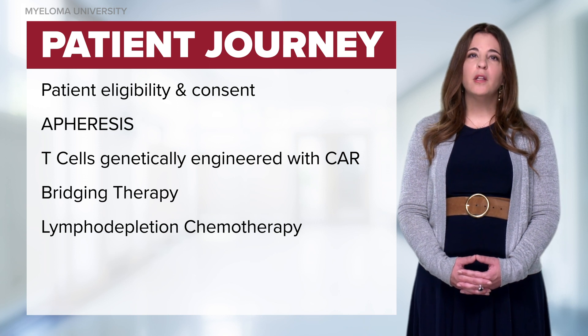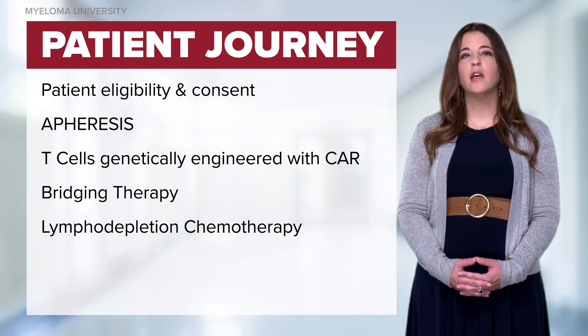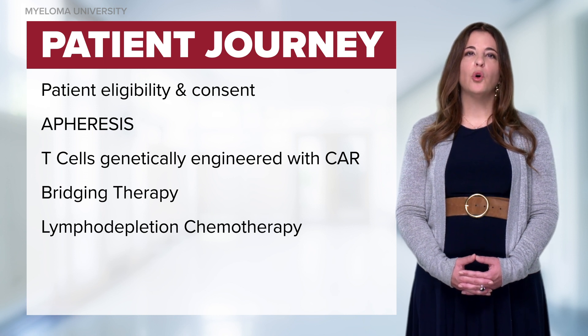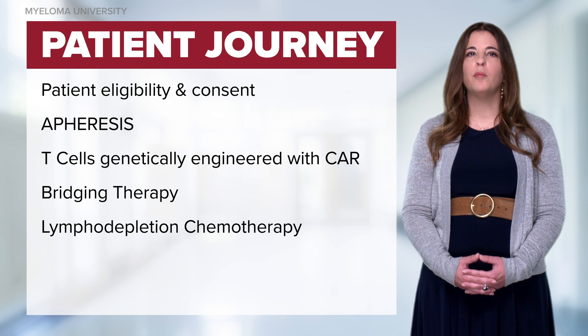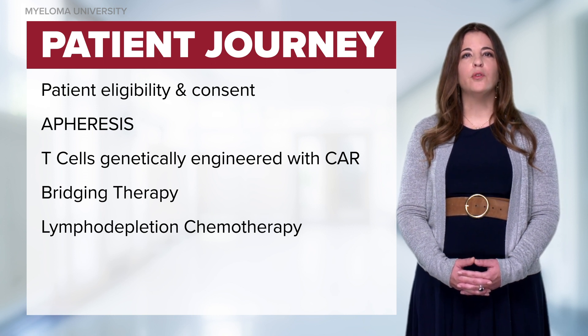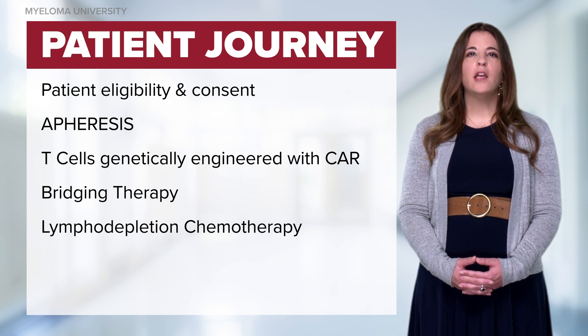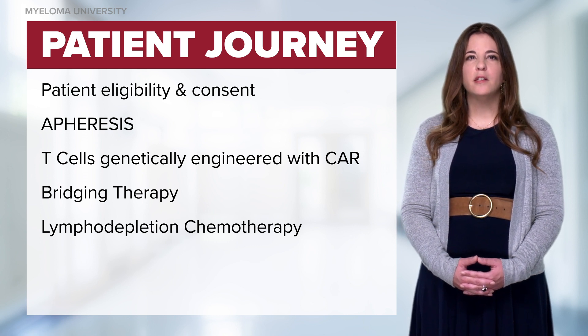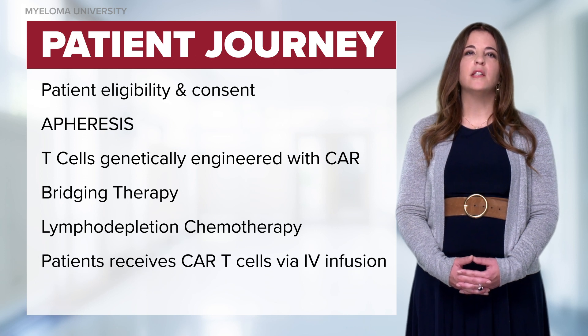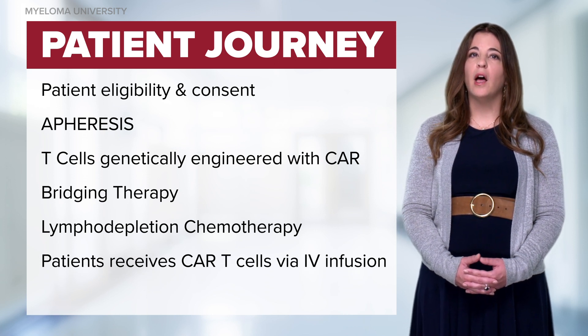Lymphodepletion typically consists of fludarabine and cyclophosphamide. The chemotherapy decreases the patient's own T cells to make room for the CAR-T cells that will be infused. When the CAR-T cells are ready to be infused, patients will be premedicated with acetaminophen and an antihistamine, then receive the CAR-T infusion as an IV infusion via a central line.